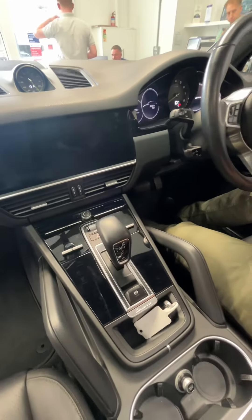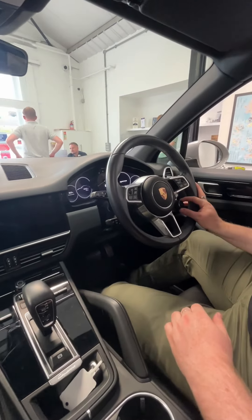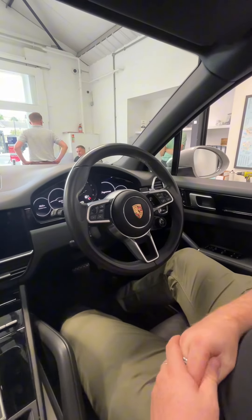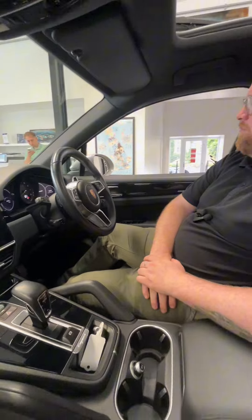We've also got the sports chrono package at the top, which makes the interior look a little bit better. The drive select is on the steering wheel, which is also heated via the hidden button underneath. All the controls on the steering wheel can also control the digital display in front of us.